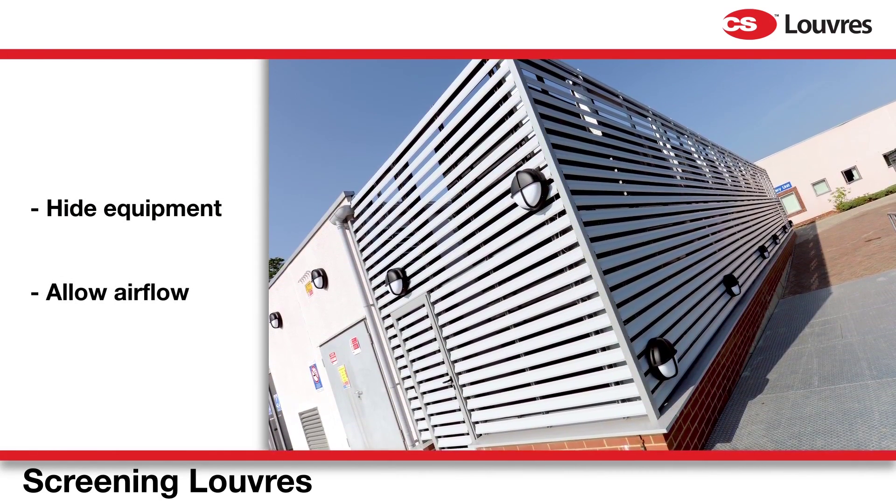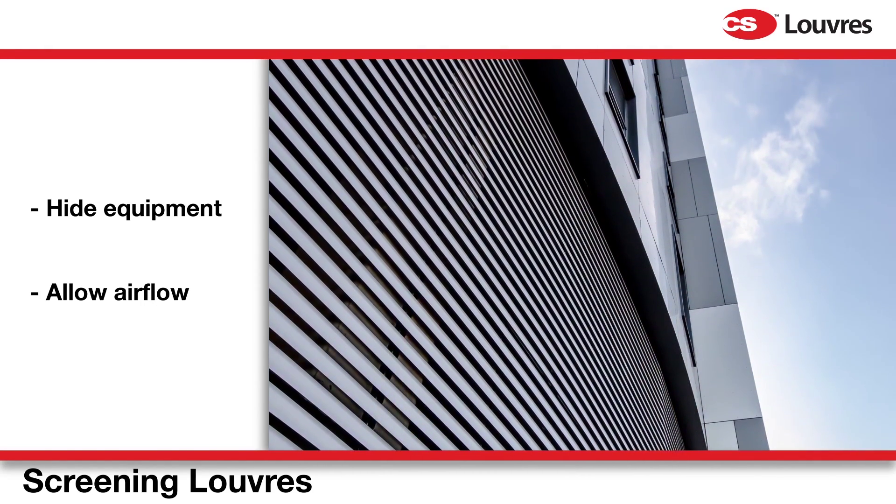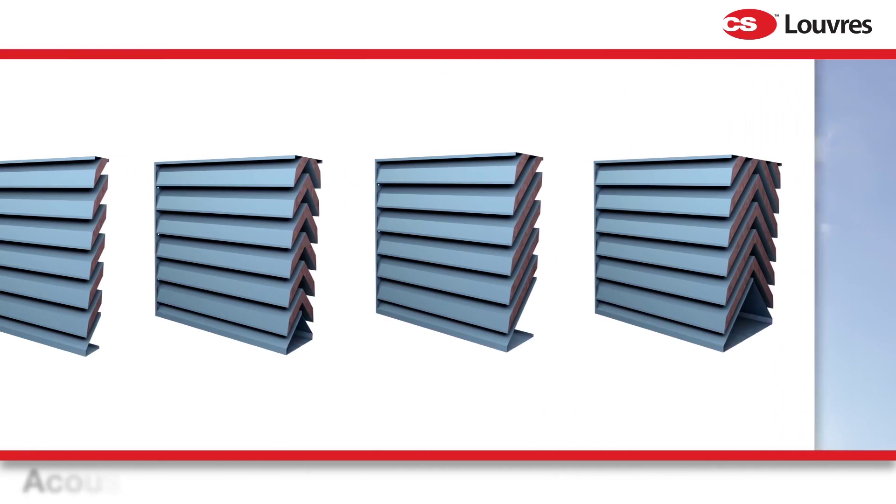Screening louvers will hide plants or other equipment whilst still allowing essential airflow for plant machinery. They're typically used in areas where potential rain ingress is not a problem.